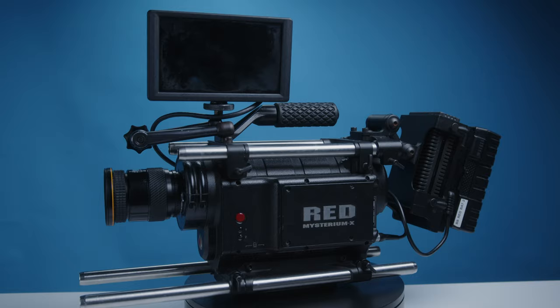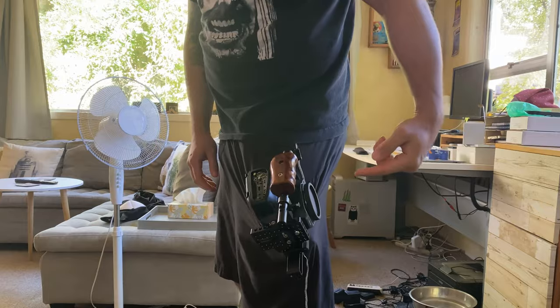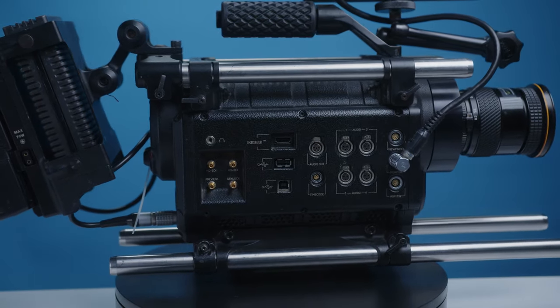The Red One — Red's original OG camera. Before Komodos and Raptors and Geminis, when nobody had ever released a 4K digital camera, and it wasn't something that fit into your pocket. Before the DSLR revolution, there was the Red One, released in 2007 as Red's first Hollywood-style cinema camera. The Red One has a pretty rich history and could certainly be attributed as launching the Red brand.